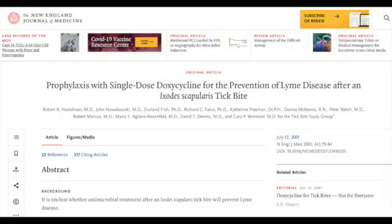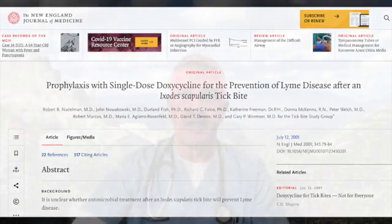If you had a tick on you for at least 36 hours and it's within 72 hours of when you removed the tick, your doctor may prescribe a one-time dose of an antibiotic called doxycycline. One dose of doxycycline has been shown to reduce the risk of contracting Lyme disease after a tick bite.